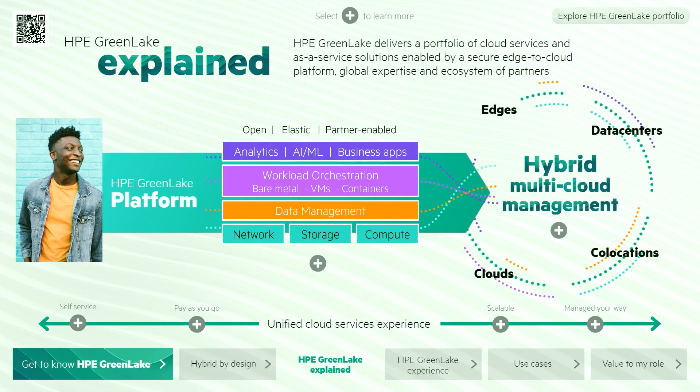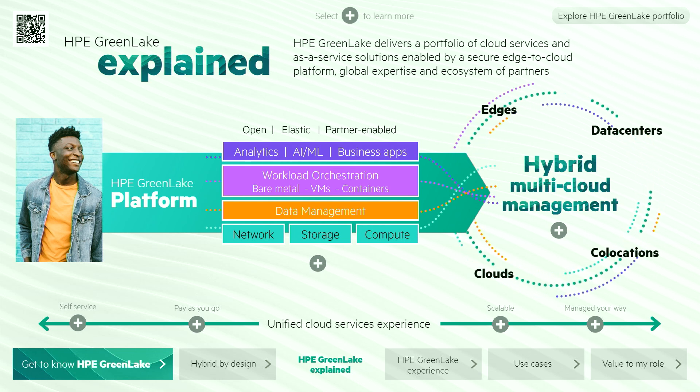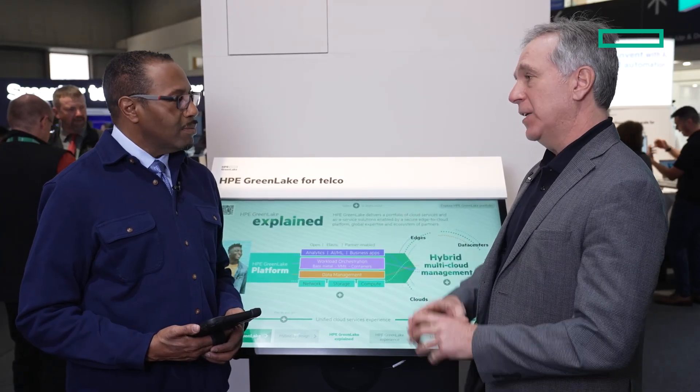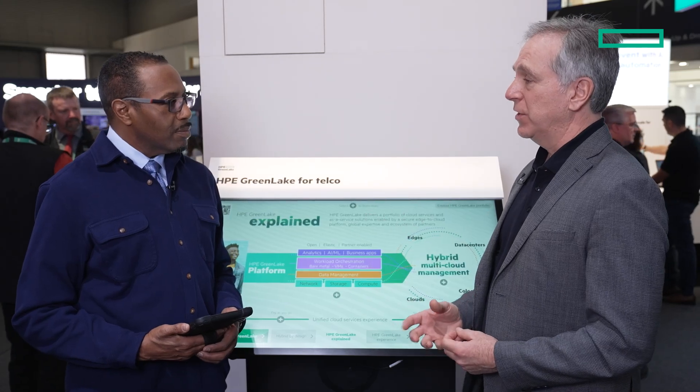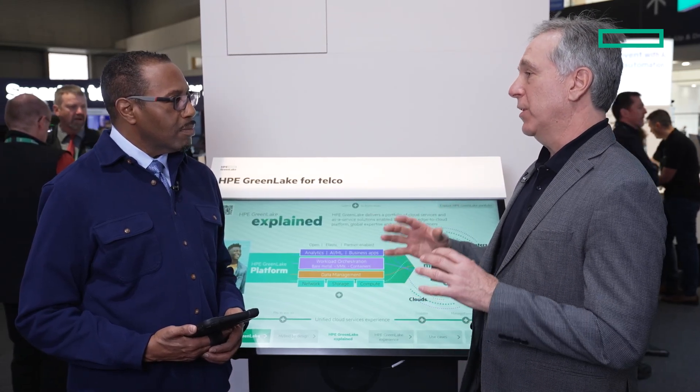For that reason, we're presenting to our customers this ability to deliver HPE GreenLake, which is essentially providing a cloud experience that is in their control. It is delivered in their data centers. It can be delivered in our co-locations that they have access to. We can even deliver it at the edge in a more distributed environment. We partner with cloud providers as well, so we can integrate our solutions with theirs. What we're doing with HPE GreenLake is providing that cloud operating model so customers get the benefits of a cloud experience with the control and security of an on-prem environment.